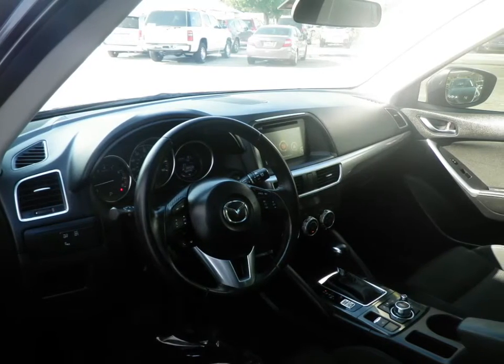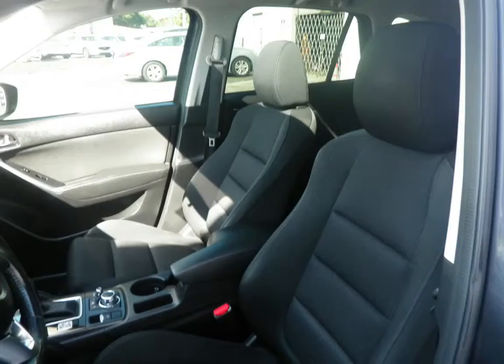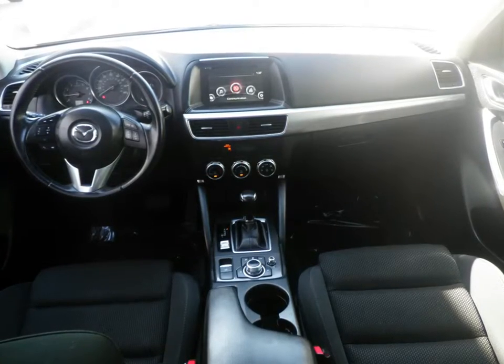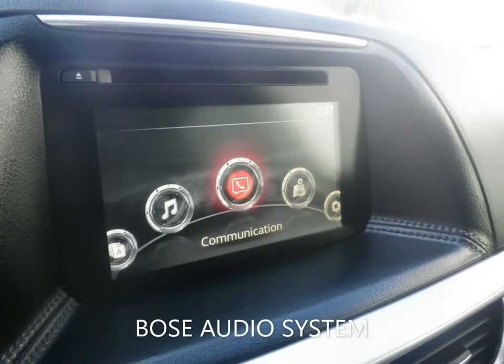With features like cloth seating, Bose audio, power sunroof, backup camera, power driver seat, keyless entry, and a host of other features to make sure you travel in comfort.